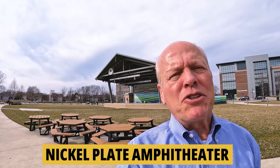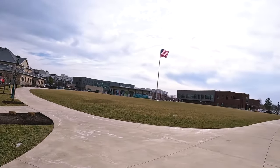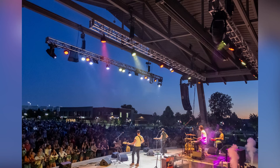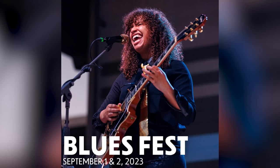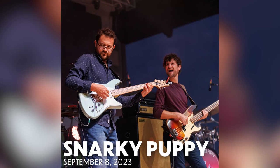Nickel Plate Amphitheater in Fishers, Indiana seats 6,000 people with lawn-style seating. They have a full slate of different kinds of music throughout the summertime and fall — something for everybody. One of the nice things is you can eat at a local restaurant, come watch the show, and then go finish the night off at a local pub.